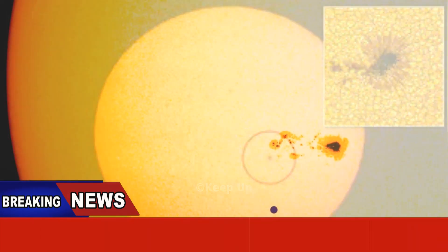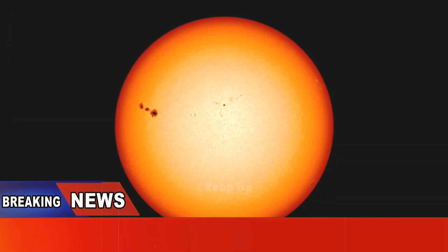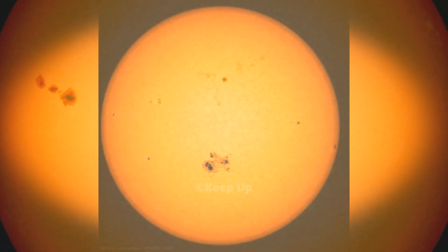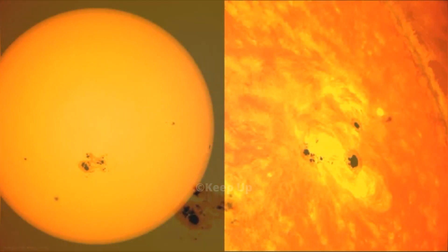This one is reportedly big enough to see with the naked eye, though it would not be a good idea to put that theory to the test. Sunspots are sometimes connected to solar flares — colossal bursts of photons from the sun's surface out into space.